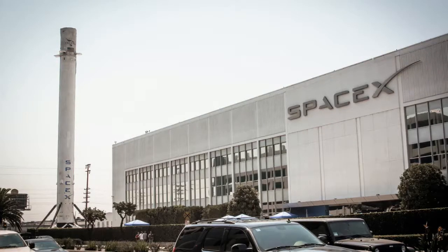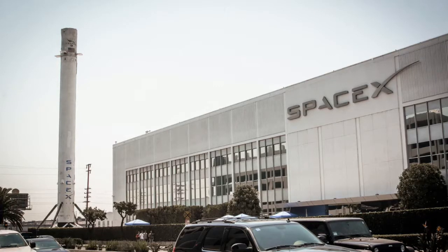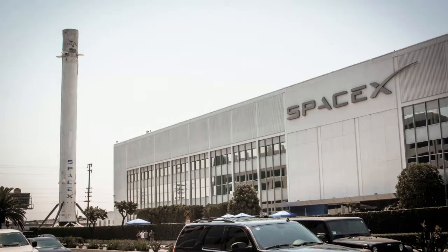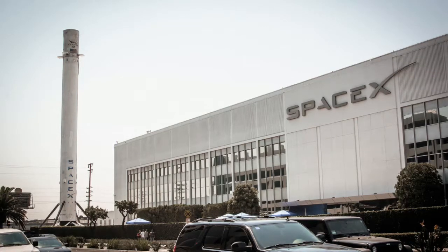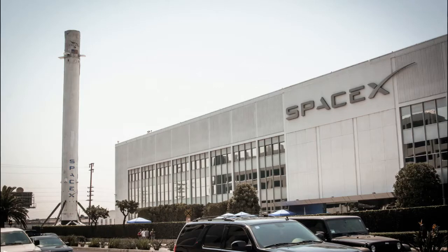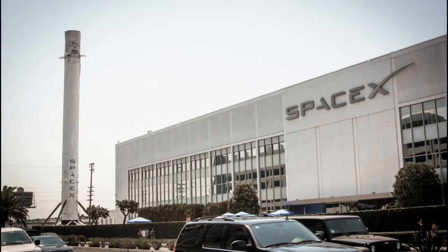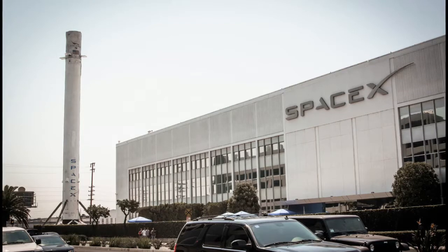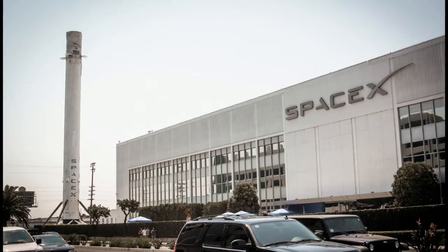SpaceX makes aerospace history with the successful launch and landing of a used rocket. After more than two years of landing its rockets after launch, SpaceX finally sent one of its used Falcon 9s back into space. The rocket took off from Cape Canaveral, Florida this evening, sending a communications satellite into orbit, and then landed on one of SpaceX's drone ships floating in the Atlantic Ocean. It was round two for this particular rocket, which already launched and landed during a mission in April of last year.